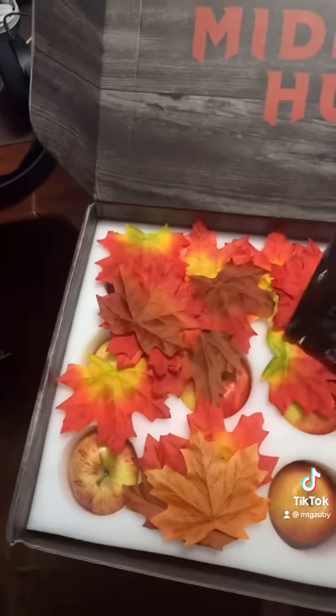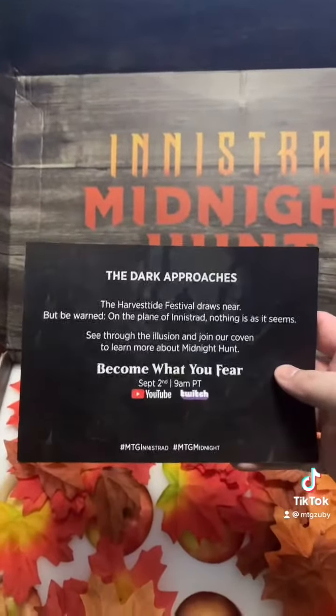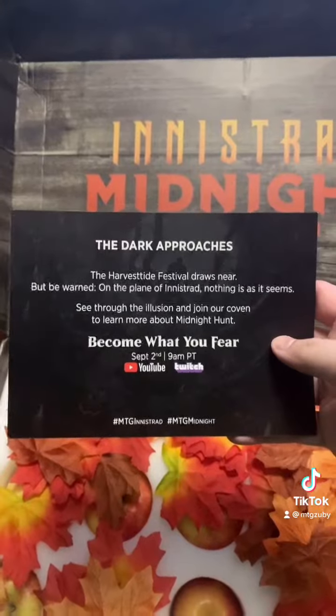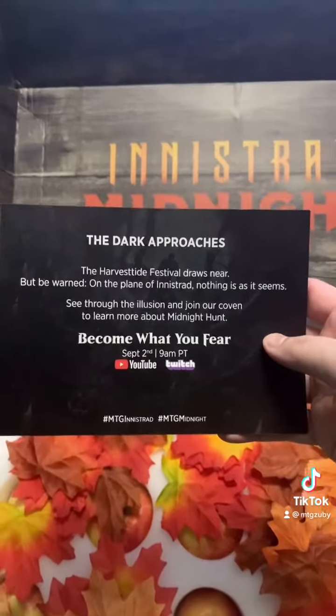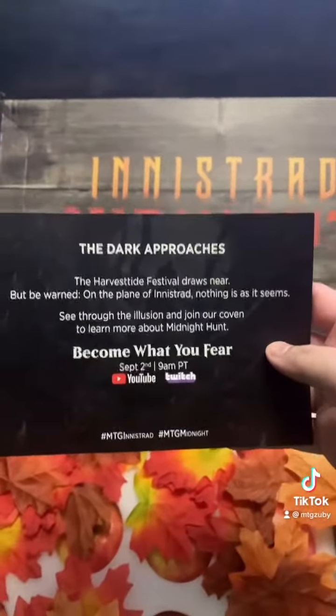Oh shit, Innistrad Midnight Hunt! You can smell this package here. Look at this Innistrad Midnight Hunt thing right here. 'The dark approaches. The Harvest Tide Festival draws near, but be warned. On the plain of Innistrad, nothing is as it seems. See through the illusion and join our coven to learn more about Midnight Hunt. Become what you fear on September 2nd, 9am Pacific Time.'